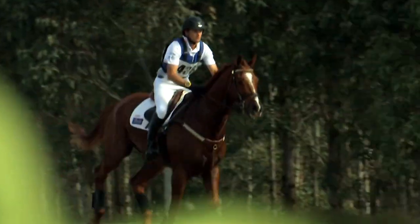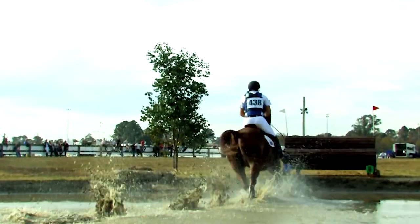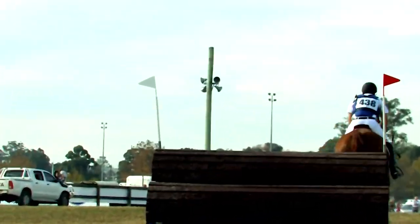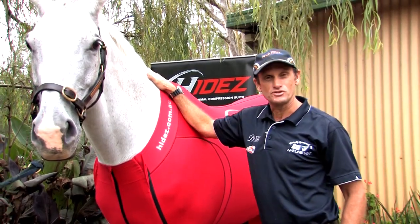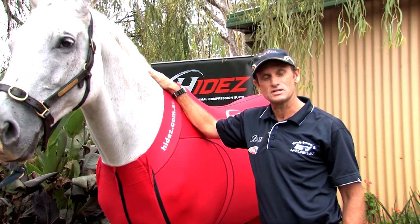These horses do a lot of hard work and a lot of galloping in this sport, so we want to keep them in the best physical shape we possibly can. I think another fantastic way to use the Hyde compression suit is during travelling, either to and from a competition or to and from a training session.